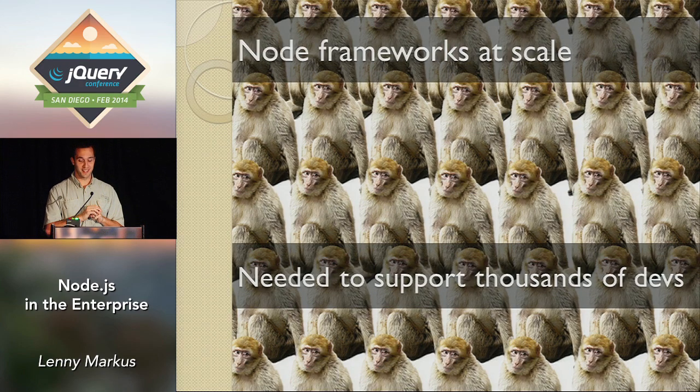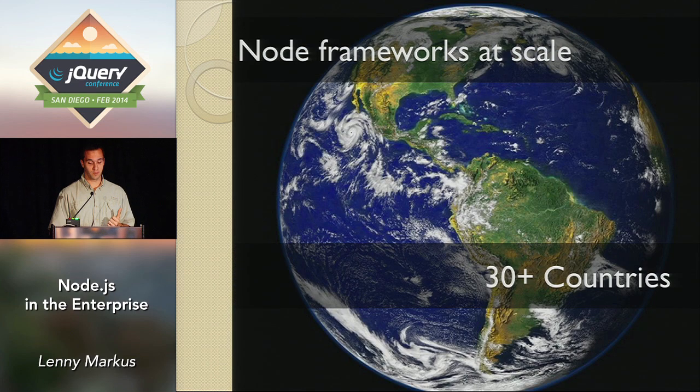But it turns out it wasn't that easy. PayPal is a very large company — we have about 4,000 devs — and we needed to support them. The problem is that if you give the same problem to 10 people in the Node ecosystem, they're going to solve it in 10 completely different ways. The existing frameworks were not enough for us. Another problem was internationalization — we needed to support a lot of countries, a lot of languages, with many subtle variations.